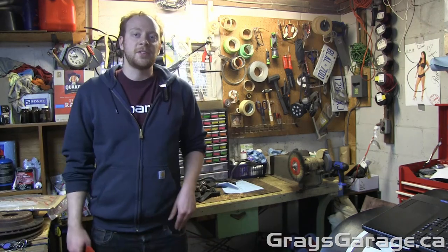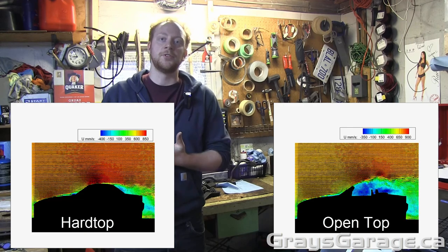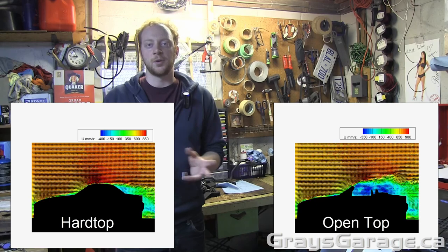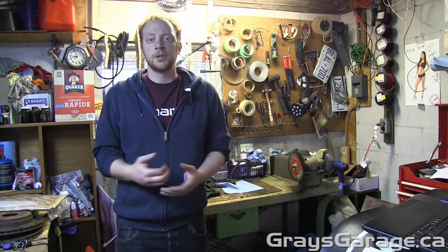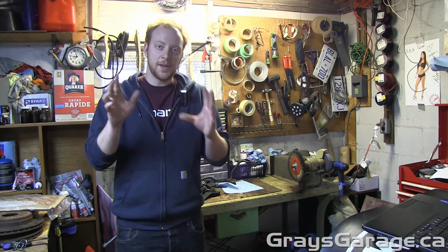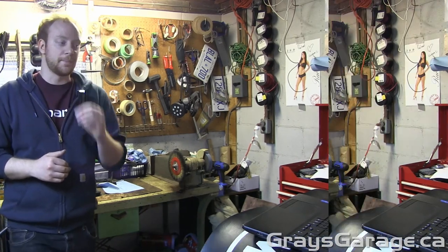Also from my estimates and my experimental results, we have an 18% increase in drag with the top down. This is pretty close to the numbers I could find on the internet, and the experiment I performed gave pretty similar numbers. So 18% increase with the top down — just keep that in mind. If you're driving around town at lower speeds, great. If you're going highway driving constantly, you should probably put the top up.